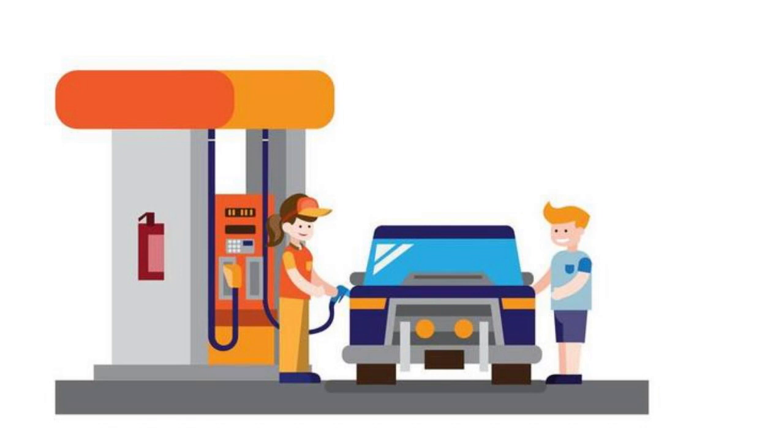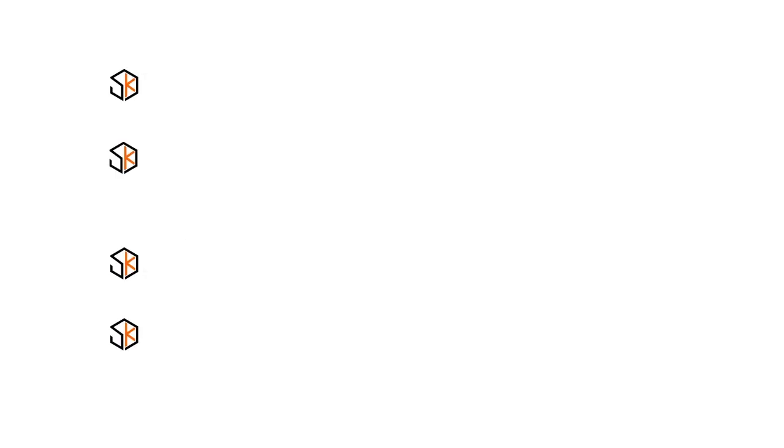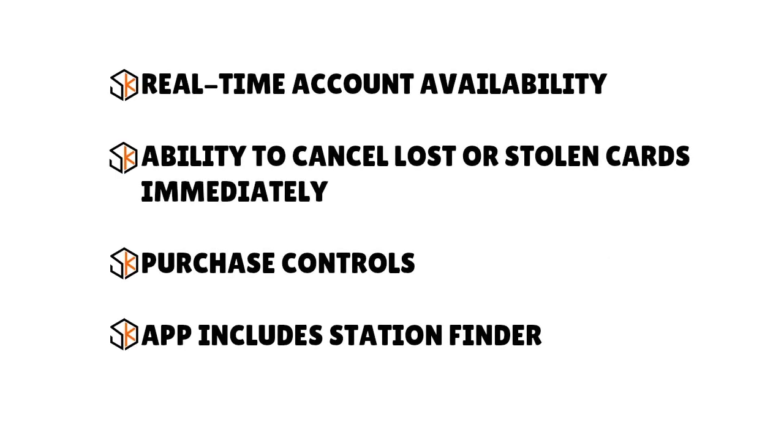Special features include built-in reports with fuel activity details, easy card management online or via the mobile app, acceptance at more than 40,000 Shell stations and Jiffy Lube locations nationwide, and US-based customer service available 24/7 every day. You also have real-time account availability, the ability to cancel lost or stolen cards immediately, purchase controls, and an excellent station finder app.